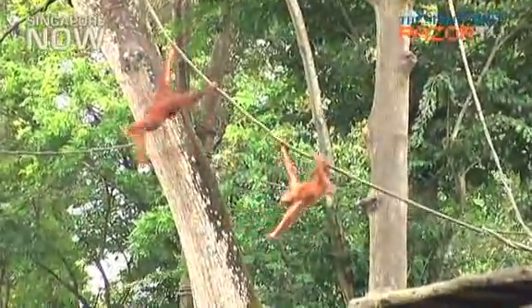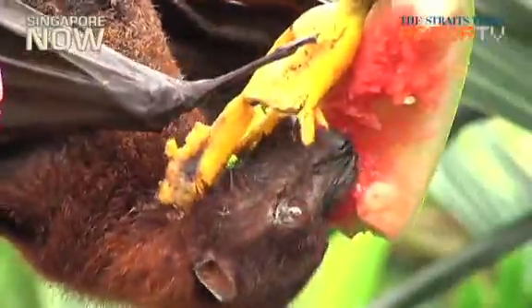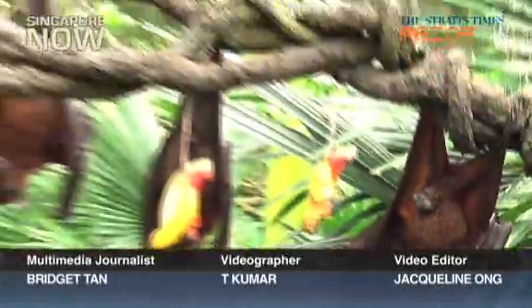We see them swinging on branches, tucking into tasty morsels and brimming with health. But what we don't see is the work that goes into taking care of them.